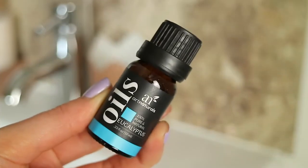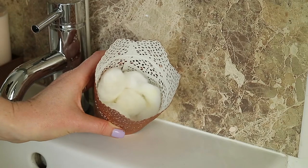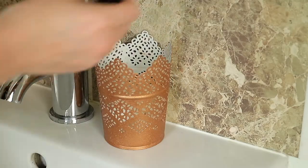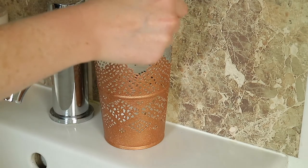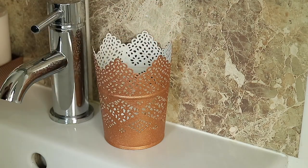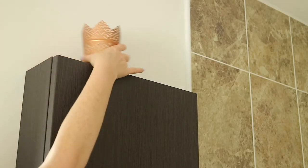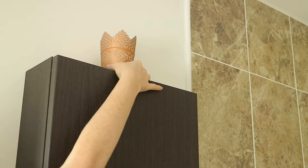Eucalyptus is a scent I like to use in the bathroom as it always makes it smell just like a beautiful spa. To scent the room I place a few cotton balls in a pot and sprinkle the eucalyptus oil directly onto the cotton balls for that instant freshness.